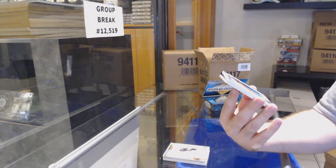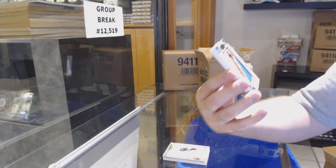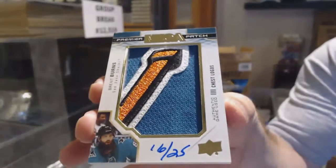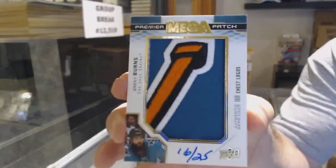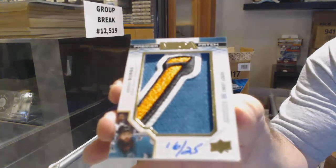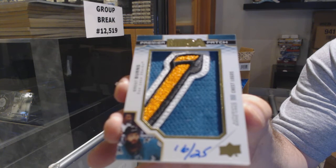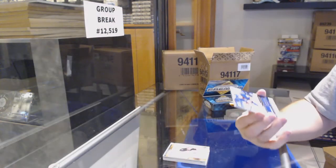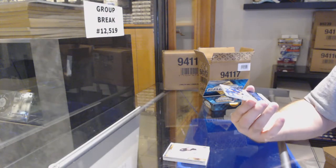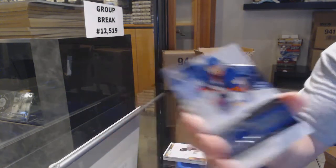Asplen $1.49. We've got a Carter Clifton acetate rookie auto to 99 for the Boston Bruins. That's a nice card — mega patch chest logos, number to 25, for the San Jose Sharks — Brent Burns. And for the Islanders, John Tavares — team select, beautiful.